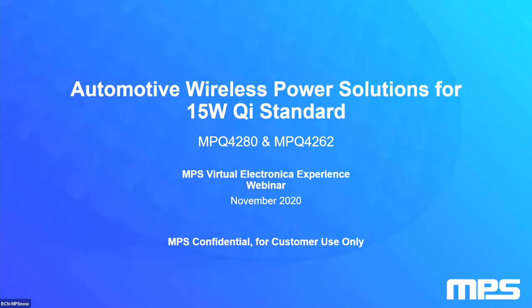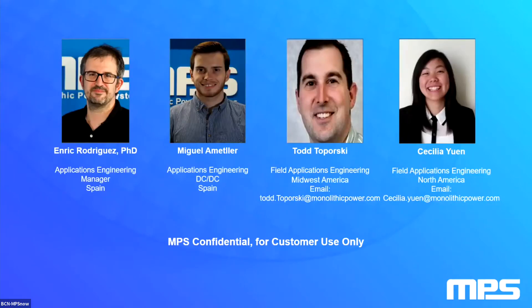The main topic will be NPS solutions for automotive Qi standard. With me, there is Todd Saporski and Cecilia Yuan, both field application engineers in North America.